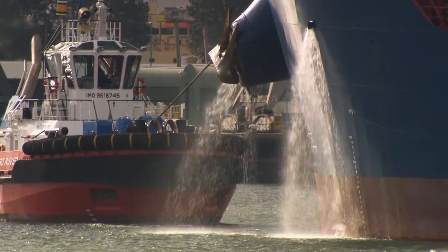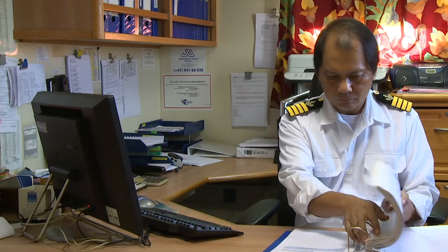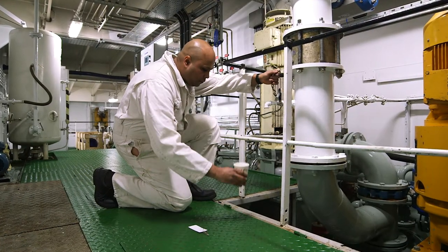The Ballast Water Convention specifies a timeline for compliance. It's imperative that owners, operators, and ship's crew are clear about the correct procedures to be followed.